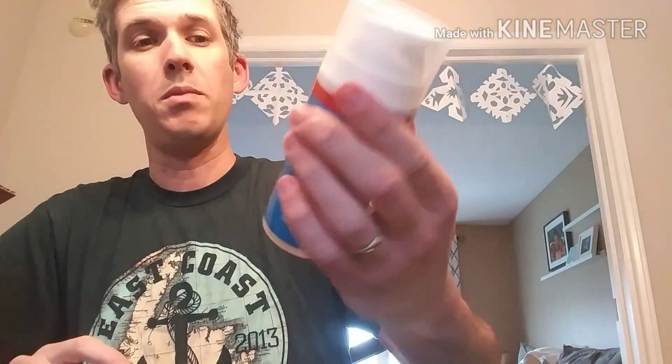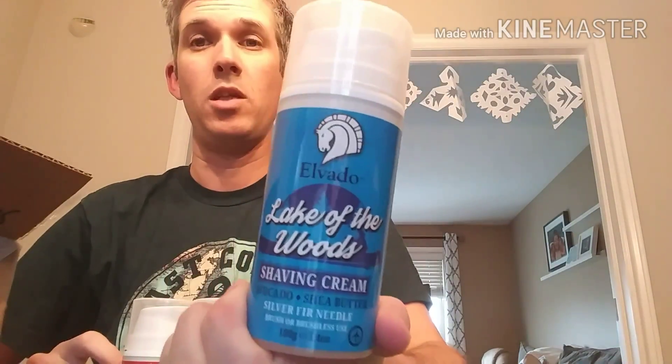Also included were the shaving creams in non-aerosol format, which will be good for travel — these containers are travel safe, which is awesome. Also the Lake of the Woods aftershave balm, the Royal Tahitian Lime aftershave balm, and Lake of the Woods shaving cream in non-aerosol too. I'll probably be giving a couple of these away — maybe on the K&N Wet Shaves group, maybe on YouTube. Absolutely fantastic stuff, all of it. I love Alvato products. John at Alvato has always been good to me — I've done testing for him. Thank you, John.